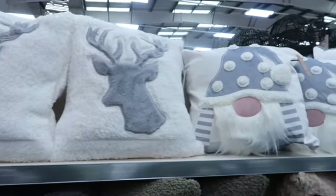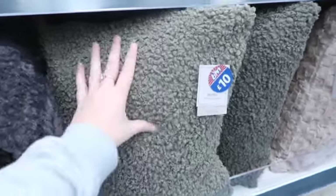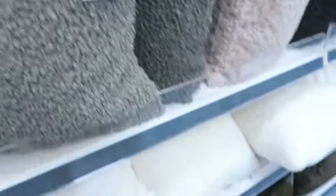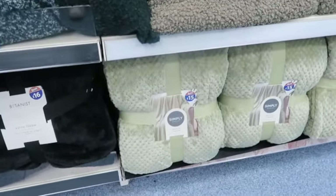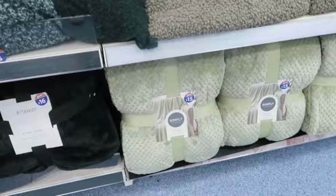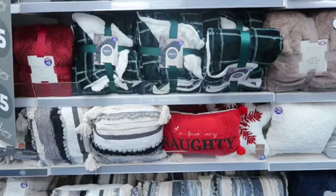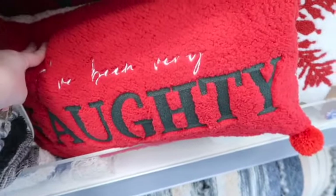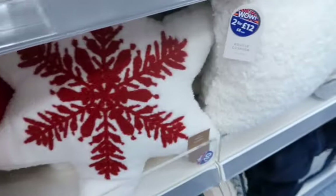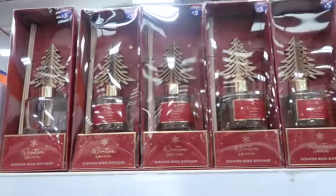Next was the homeware aisle — oh my goodness, how cute are those gnome cushions! They had these beautiful borg cushions in lots of olive and green tones, and a checkered blanket that I really liked, all reasonably priced. They also had Christmas bits in there, including a naughty/nice cushion — you flick it around and it says 'I've been very nice,' which I think is fantastic for a kid's room.